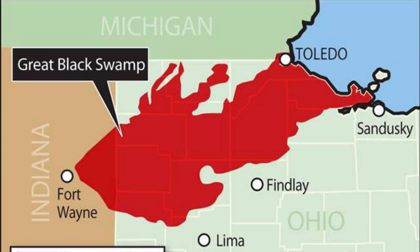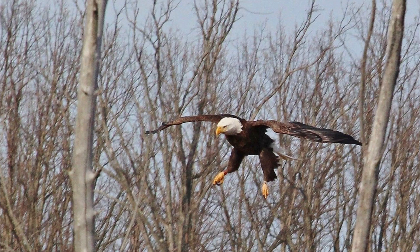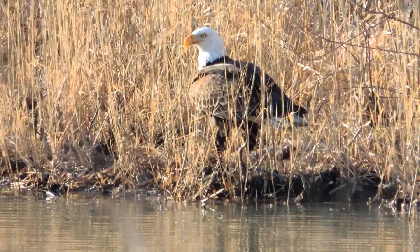G for Great Black Swamp, E for Eagles, and M for Migration — sort of the things that really make this place stand apart.